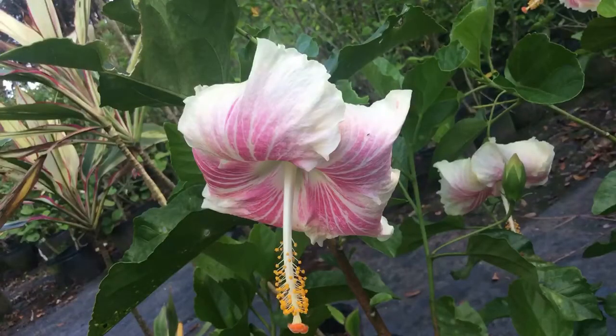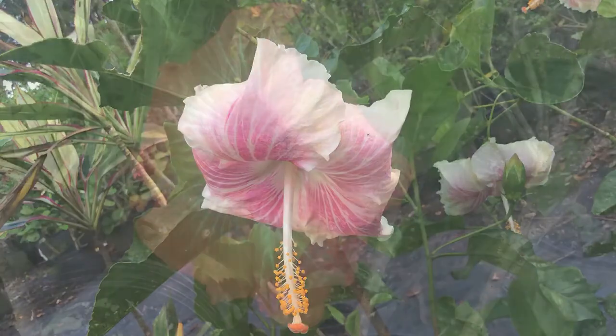The flower features are very distinct, having alternate stipulate simple leaves with usually serrated margins. Leaves can range from simple to palmately compound leaf venation.